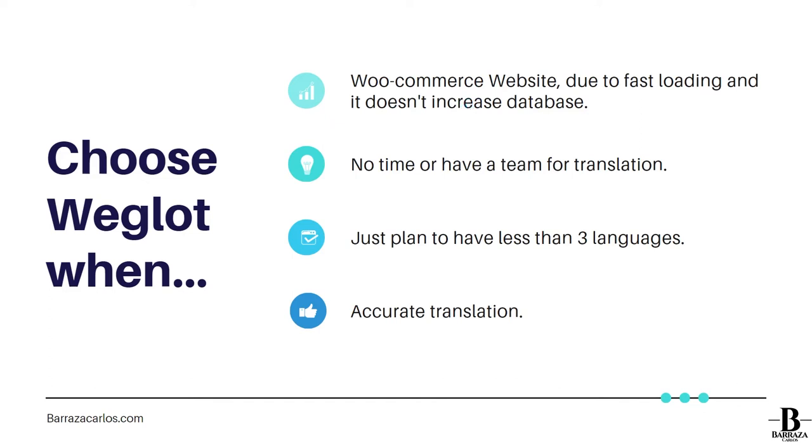If you have plugins required for WooCommerce or payment gateways, it's better to have a plugin that doesn't interfere with others. With WPML, sometimes you might need to deactivate it, and if you do, you may find duplicated posts inside your posts, pages, or products. With Weglot, since translations are stored in their database, there's not that much mess inside your backend.